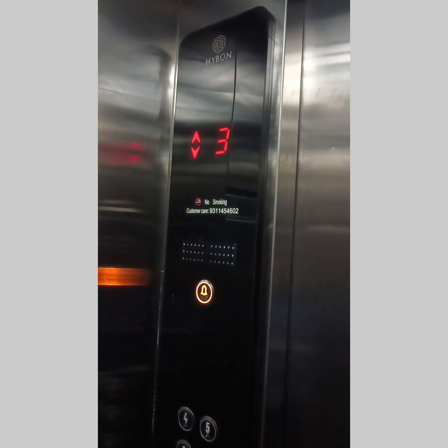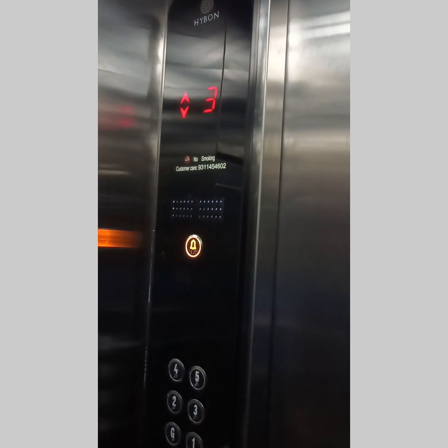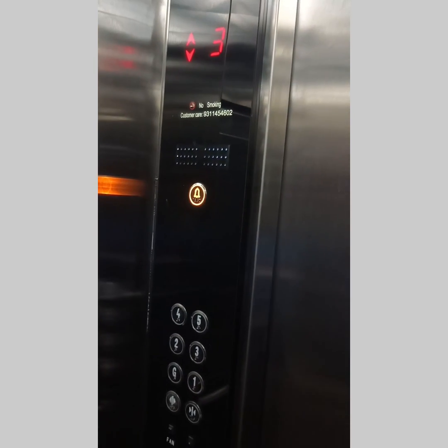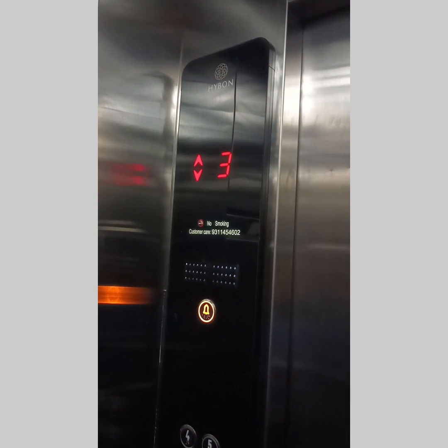We are at the third floor — the lights have cut. Now the UPS mode will start. Let's wait for some time. It has started moving automatically.